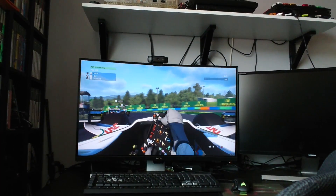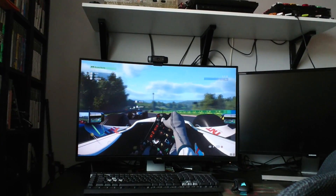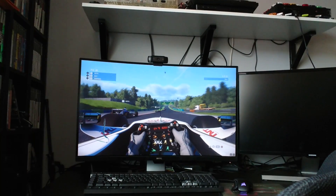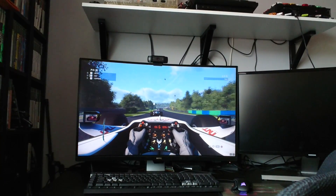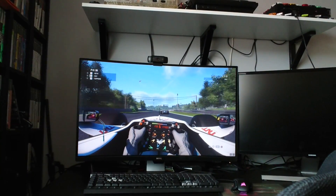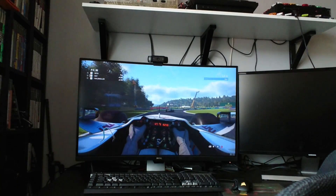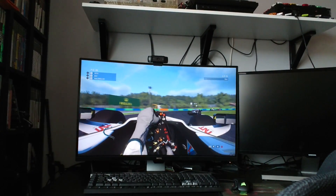This is a 31.5 inch monitor — actually the largest one I've ever had for my computer. Truth be told I don't have, as you can see, a massive amount of desk space. This does actually fit better than I thought it was going to, but it's a pretty decent size in terms of a monitor.